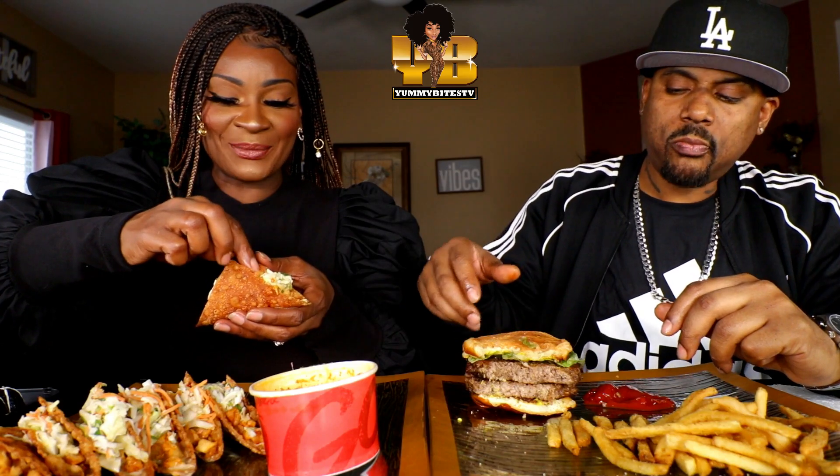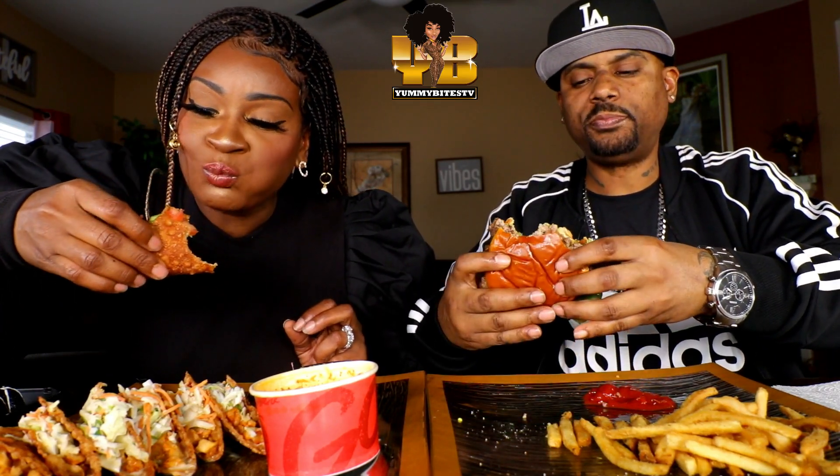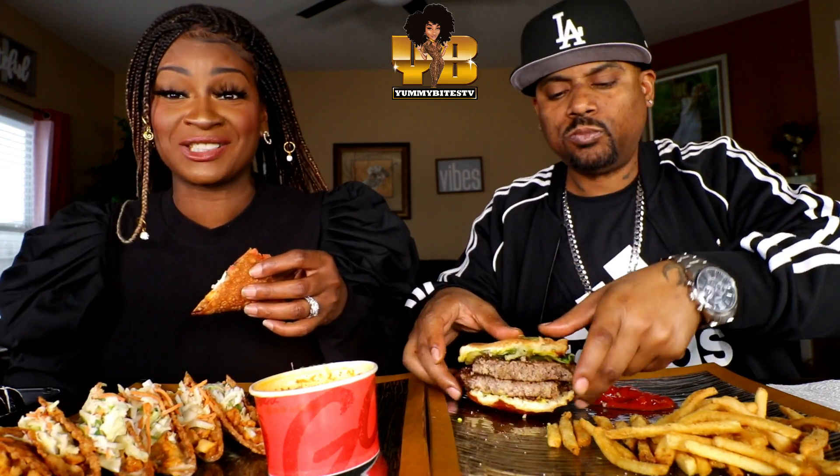Y'all, let us know what y'all are eating with us. This burger is good — outstanding. Y'all, I used to not even mess with Applebee's like that. I've really gotten some terrible food from Applebee's. But this? They must have improved.